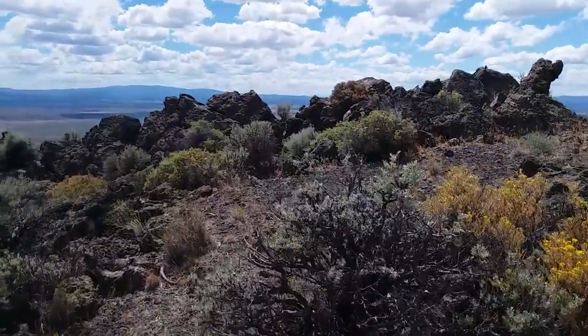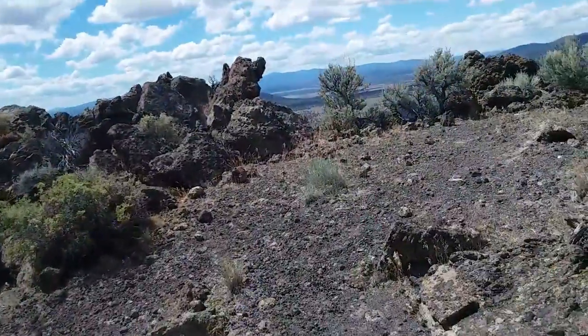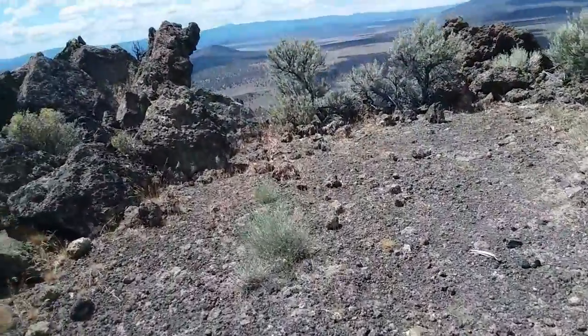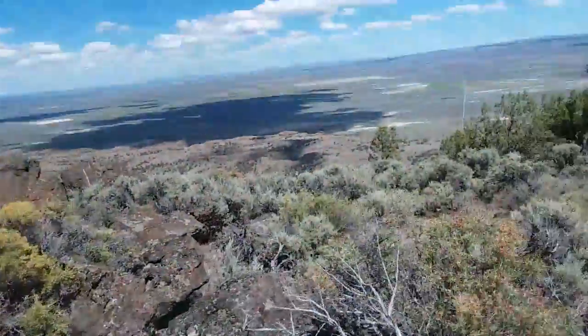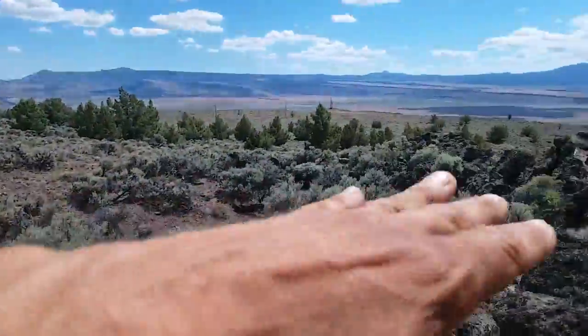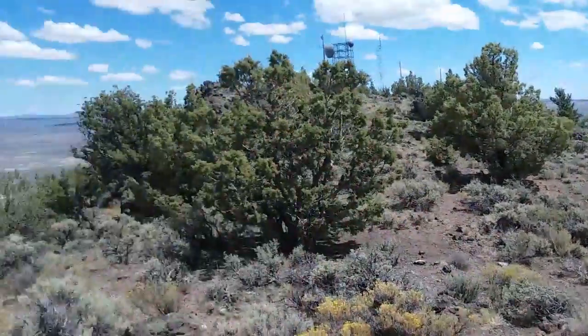I don't know why they call them Table Rocks, but there's a lot of them and a great deal of them — sorry about the wind — a great deal of them are not table-like at all. They don't even have a flat spot. You can sort of see it's a little table-like right out here.